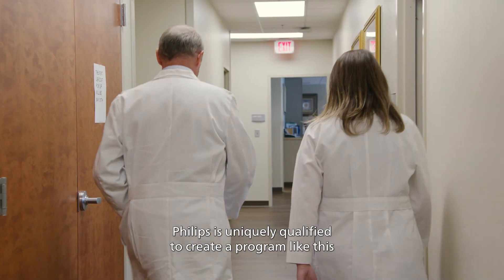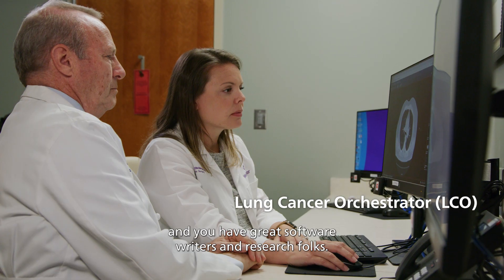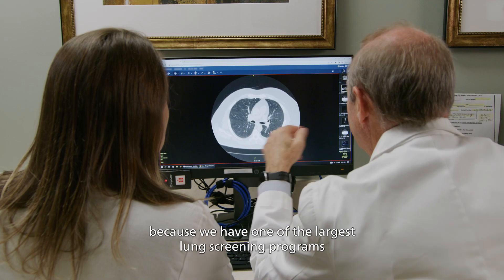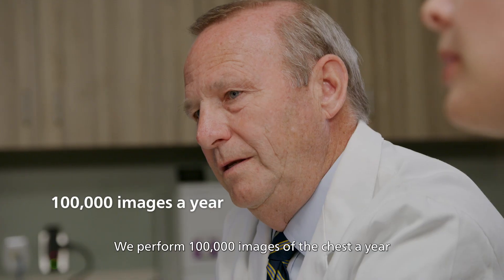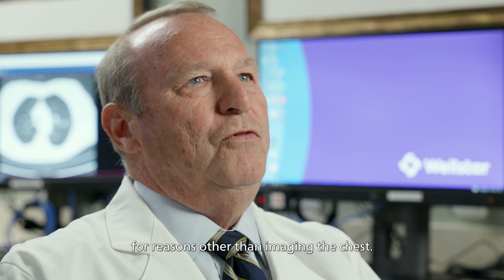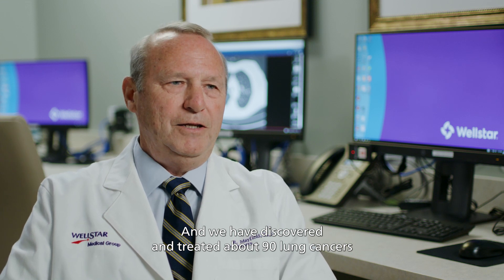Philips is uniquely qualified to create a program like this because they own the imaging side and have great software writers and research folks. We are uniquely positioned to work with Philips because we have one of the largest lung screening programs and early incidental nodule programs in the country. We perform 100,000 images of the chest a year for reasons other than imaging the chest, and we have discovered and treated about 90 lung cancers and 10 other types of cancers.